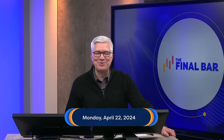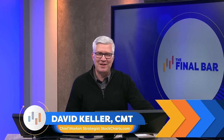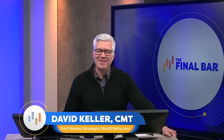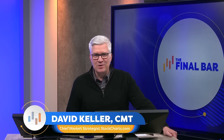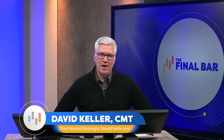Hey there, everyone. Welcome to The Final Bar. Happy Monday. It's April 22nd. I'm your host, Dave Keller. I'm the chief market strategist here at StockCharts.com, and another sunny day here in Redmond, Washington. Thanks for joining us every weekday after the close as we break down the market action using the best practices of technical analysis. StockCharts was launched about 25 years ago to empower individual investors to better understand the markets using this language of technical analysis.